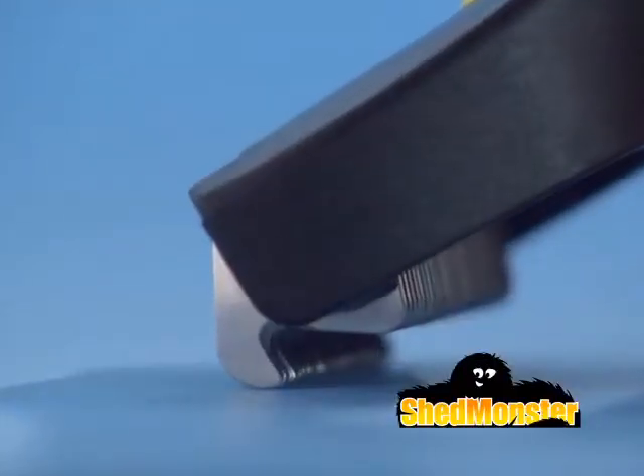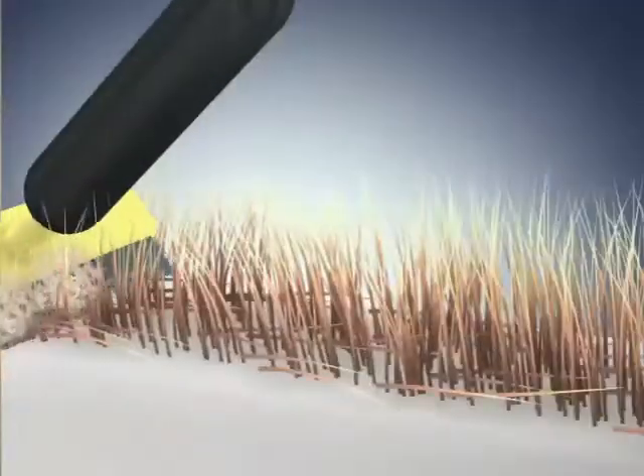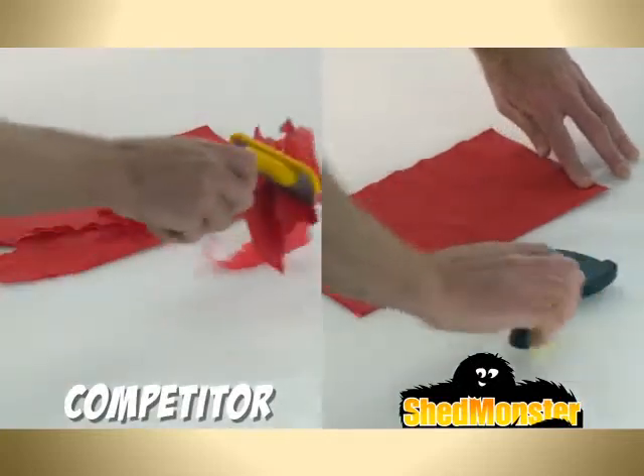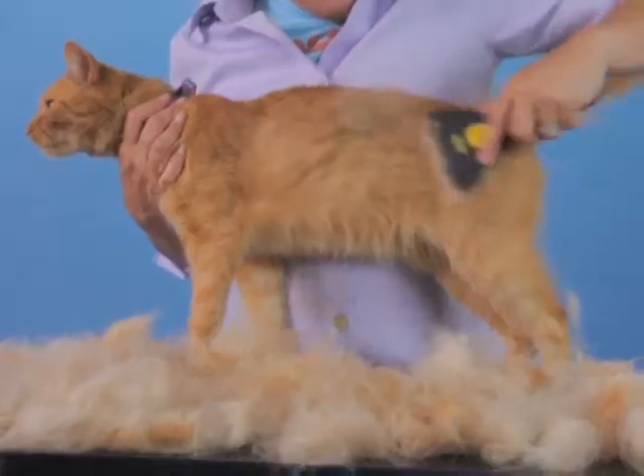The secret is Shed Monster's specially designed edges that safely glide deep into the undercoat, unlike other de-shedders that can irritate or rip the skin. Just look how the competitive de-shedder rips and tears this napkin apart — imagine if this were your pet. But not Shed Monster. So buy yours now.